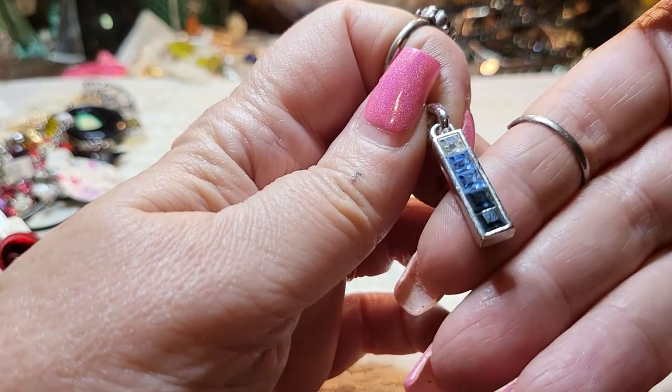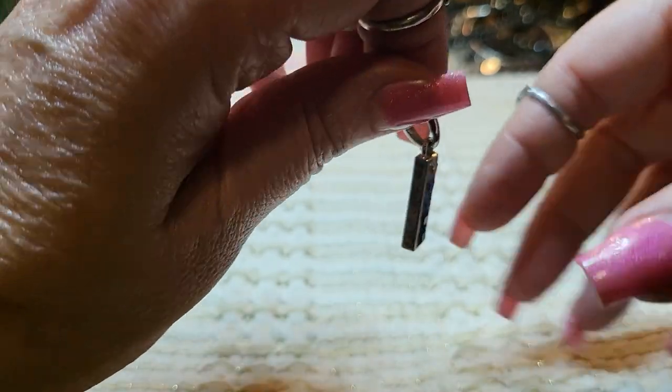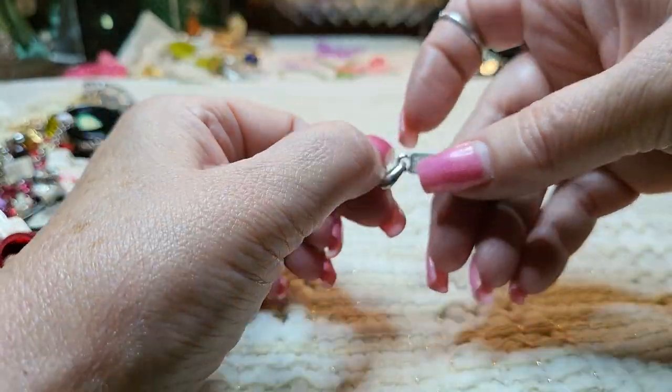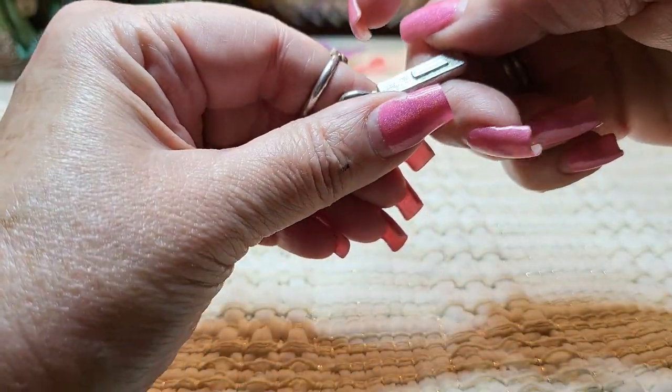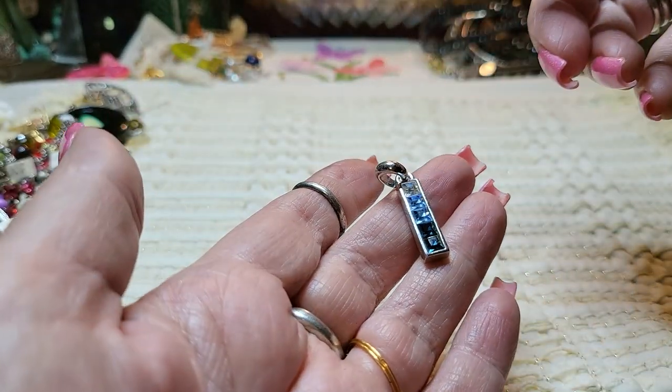Then we have a pendant. Is this Leah Sophia? Blues — all different kinds of blues on silver tone — and it's a pendant. Leah Sophia. Pretty.